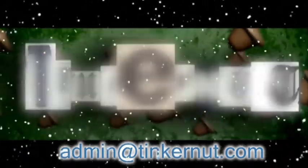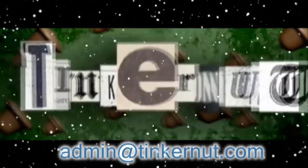Welcome to Tinkernut.com's video cast. If you enjoy these videos, please support them by subscribing or commenting below.